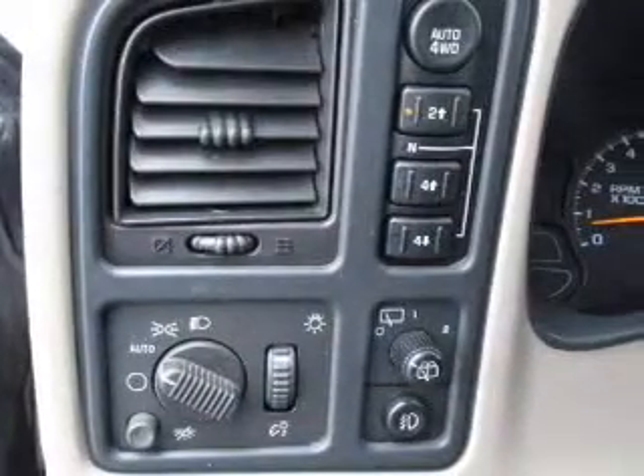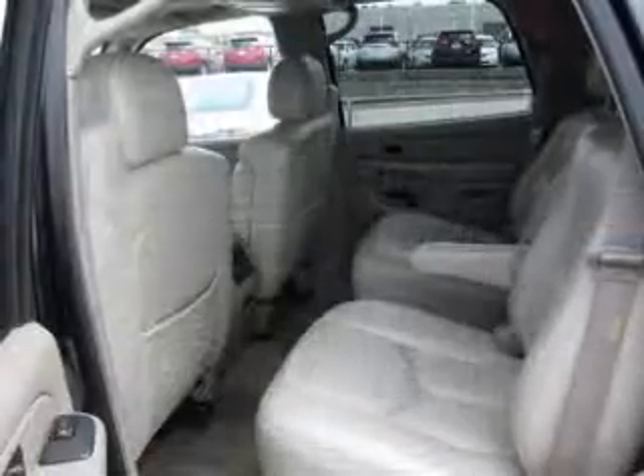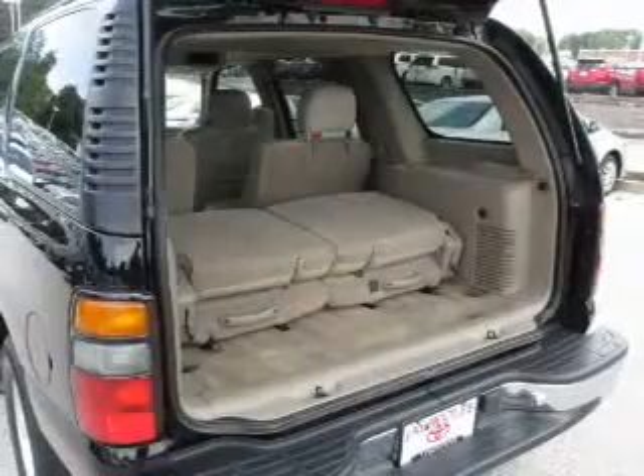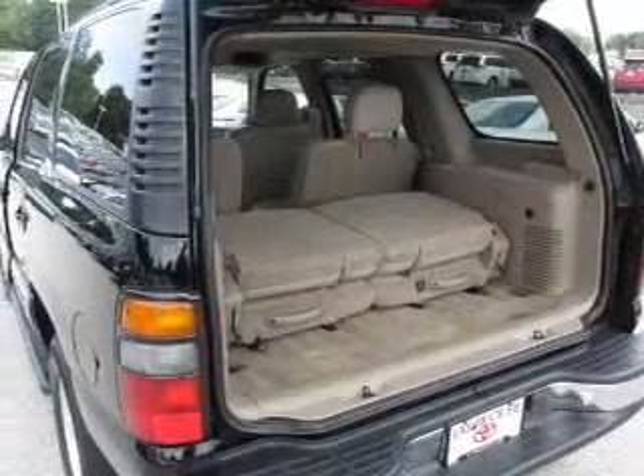Keyless entry, power door locks, power windows, cruise control, an AM-FM stereo with a CD player, power mirrors, power steering. Call today to schedule a test drive.